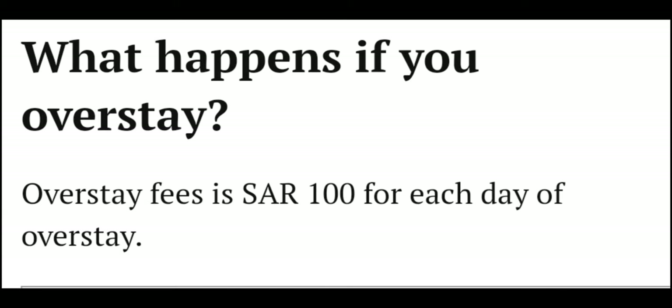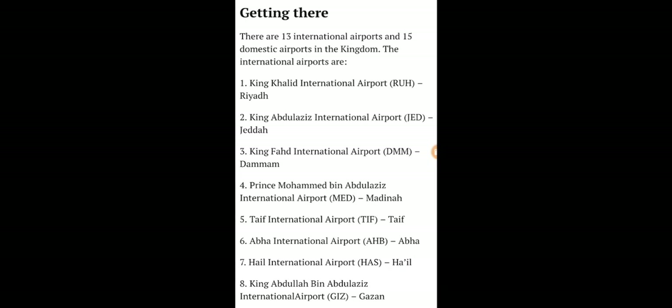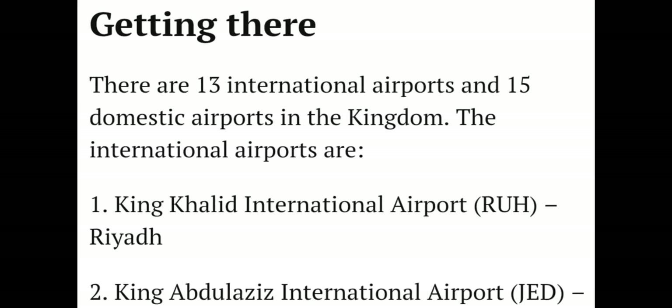What happens if you overstay? The overstay fee in Saudi Arabia is 100 Saudi riyals for each day of overstay. The cost of applying for an e-visa or a visa on arrival is 440 riyals, around 120 USD, plus VAT taxes.